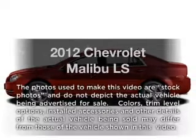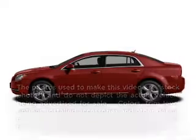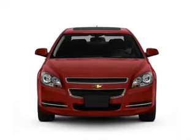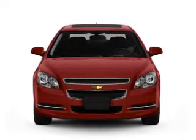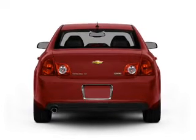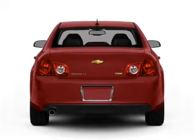The 2012 Chevrolet Malibu. If you're looking for an automobile with great attributes, look no further. With an efficient four-cylinder engine connected to a smooth-shifting six-speed automatic transmission, GPS navigation will guide you to your destination. Premium wheels lend a distinctive appearance.